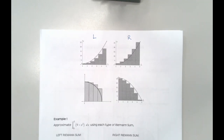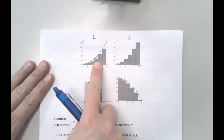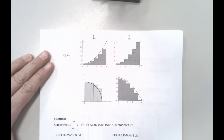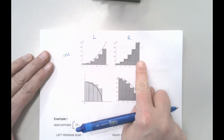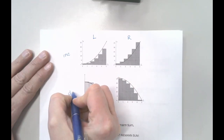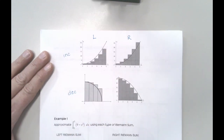What really matters when we're trying to figure out if we have an over or an underestimate is which direction my function is going. If I have an increasing function, my left Riemann sum is always going to be an underestimate and my right Riemann sum is an overestimate. But when my function is decreasing, it's the opposite: my left-handed Riemann sum is an overestimate and my right-handed sum is an underestimate.